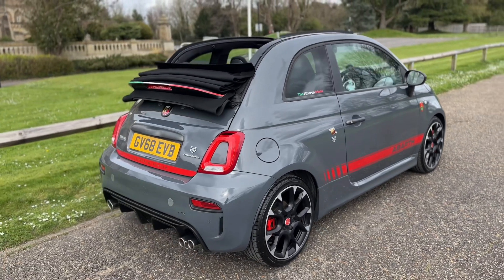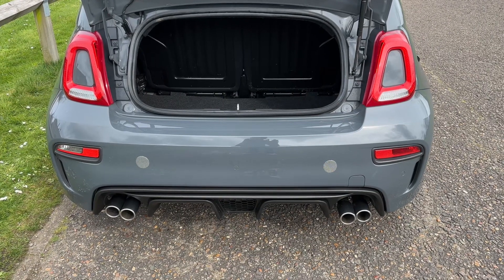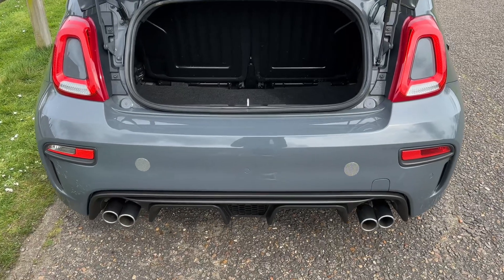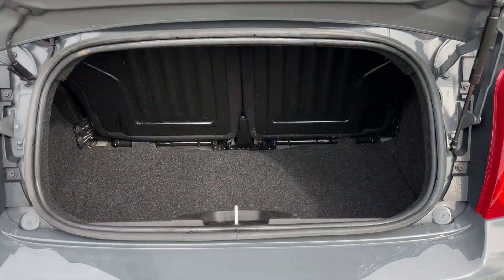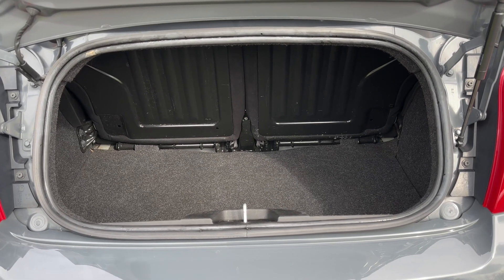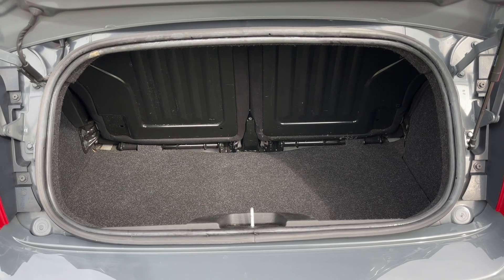We're going to start off inside the boot area of the car first of all. As we approach the back of the car you can see we have the quad tailpipes and reversing sensors as well. Given the fact that it's a convertible, there's plenty of boot space given the size of this car, and we do have that 50/50 split folding rear seat so you can increase this space further should you wish to do so.